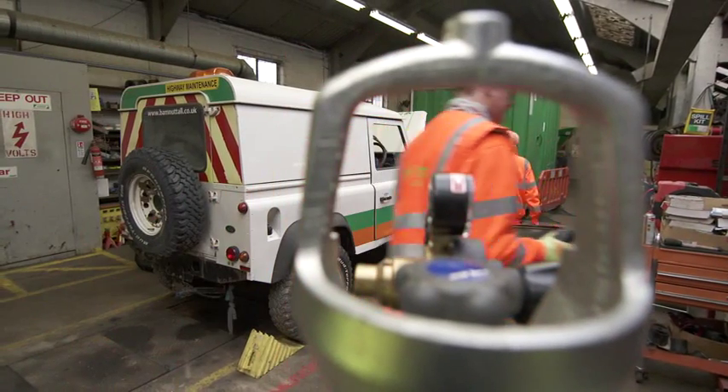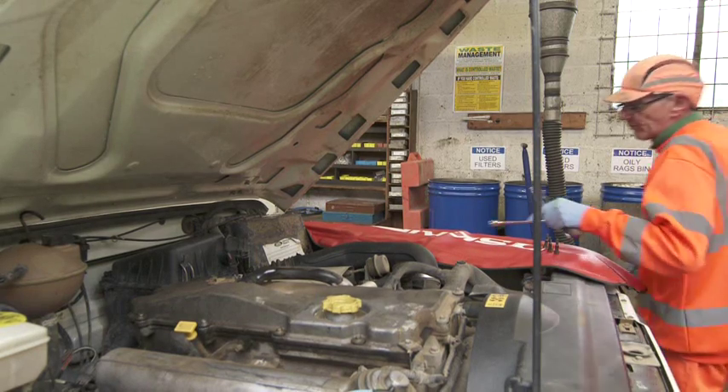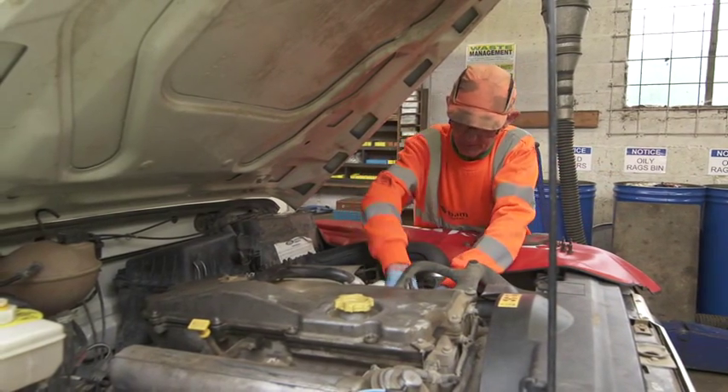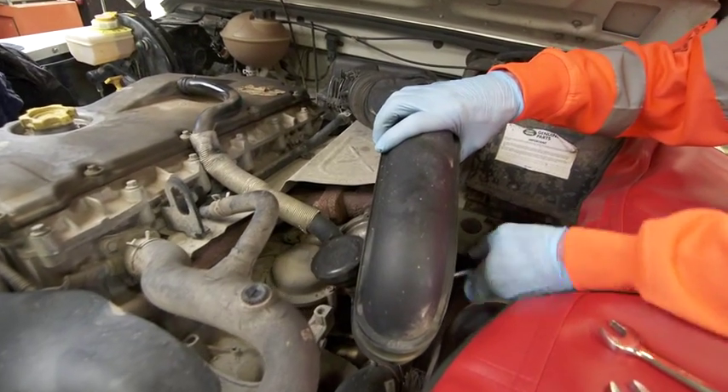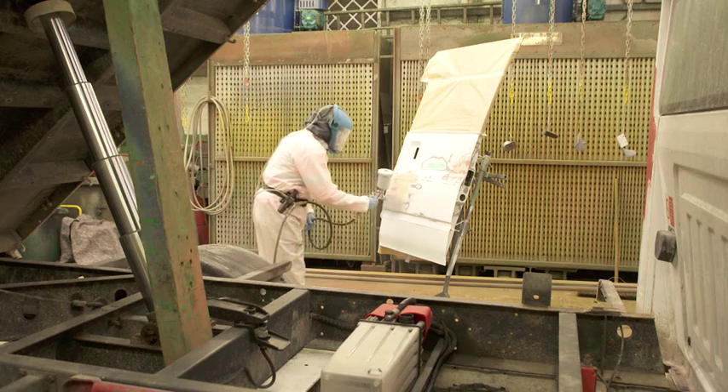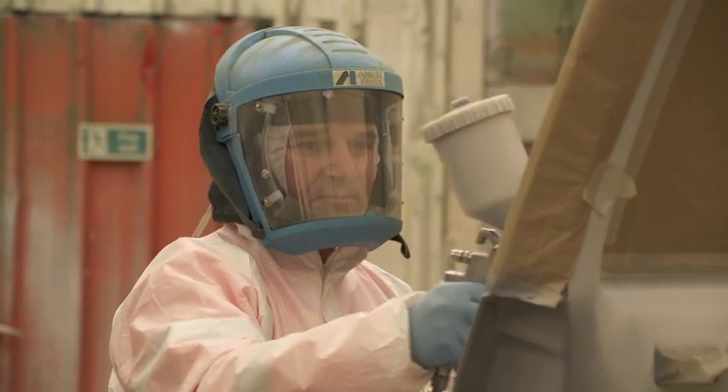The main purpose of Albrook Depot is to carry out major overhauls and servicing on our plant and equipment. All the plant and all the vehicles come through the workshop here. This is where all the main repairs are done, and any modifications — we can do all in-house within the workshops on-site. We also have all the paint facilities here, so we can do all the repairs in-house.